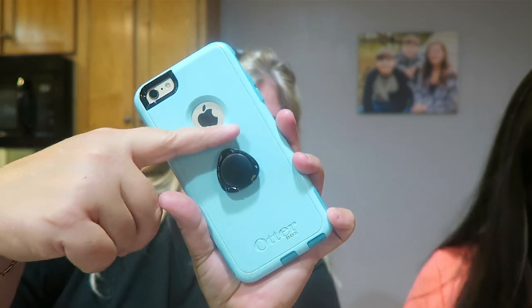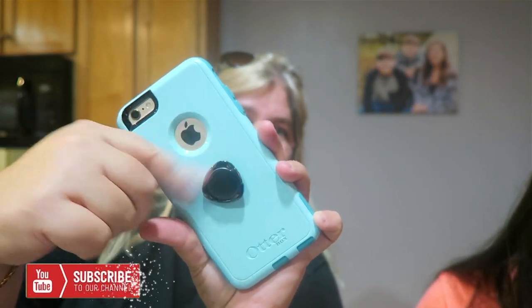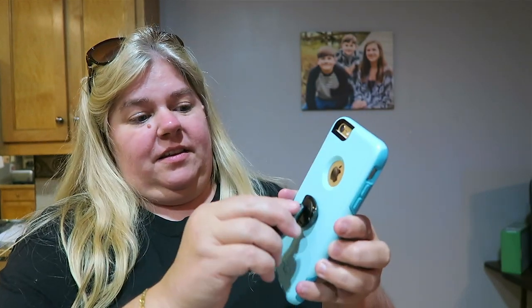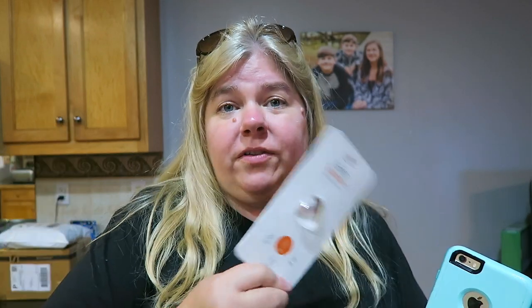Here it is on the back of the phone. That's what it looks like — super cool, right? Look at that, it spins! And I was just reading the package. The other neat thing about this is it has a magnetic piece right here. So like in your car, I actually have a magnetic mount and I will be able to stick it in my car. How cool is that — 360 anti-drop ring grip? This is super awesome.